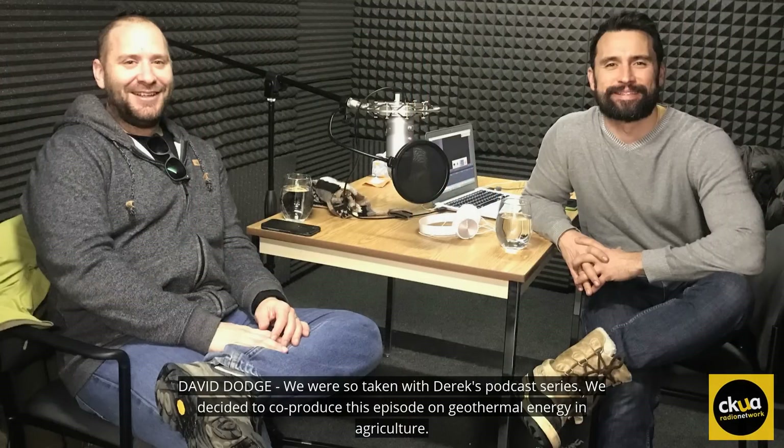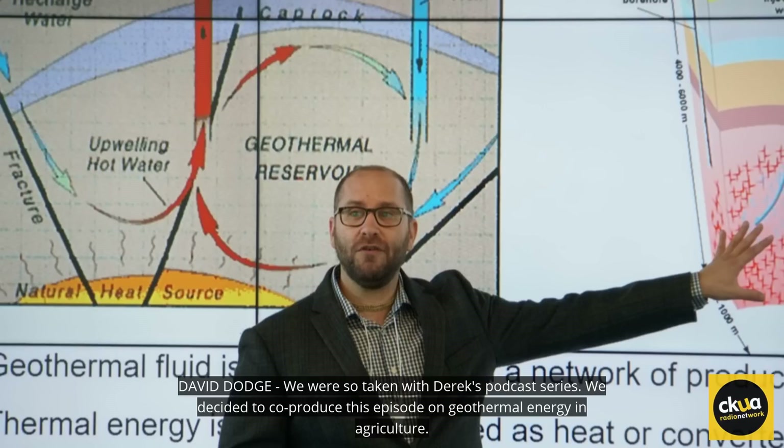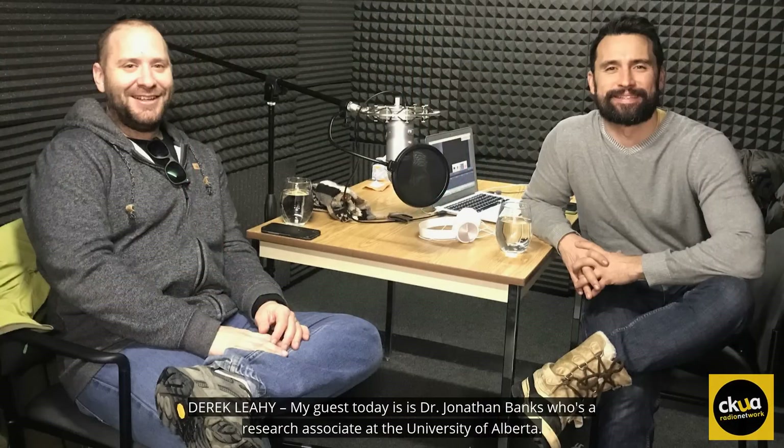We were so taken with Derek's podcast series, we decided to co-produce this episode on geothermal energy in agriculture. My guest today is Dr. Jonathan Banks, who's a research associate at the University of Alberta.